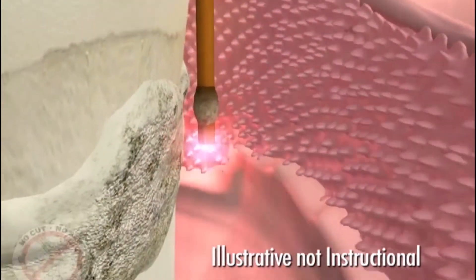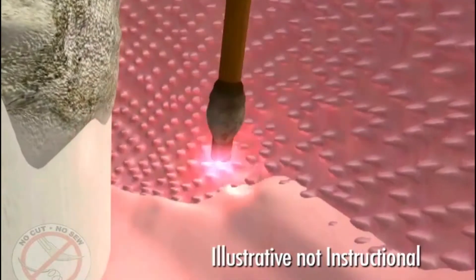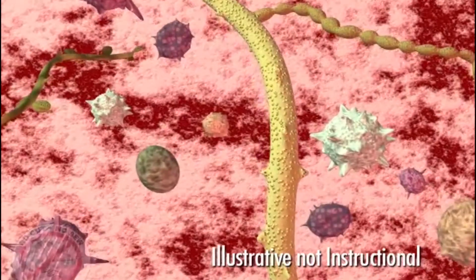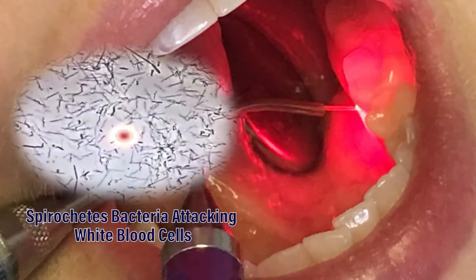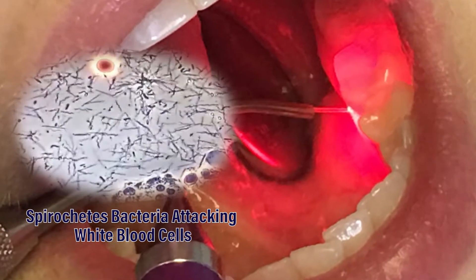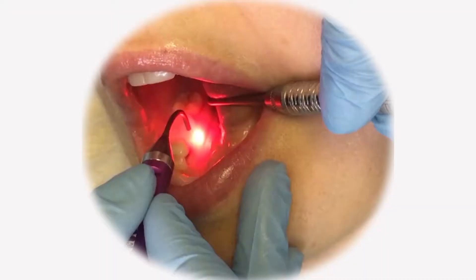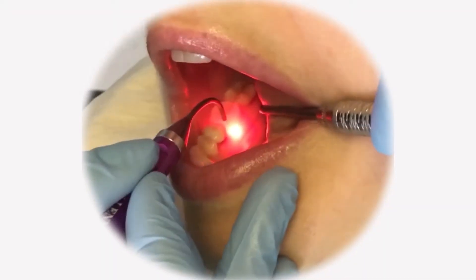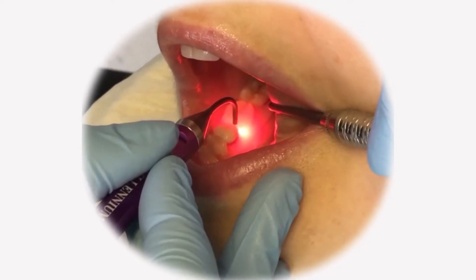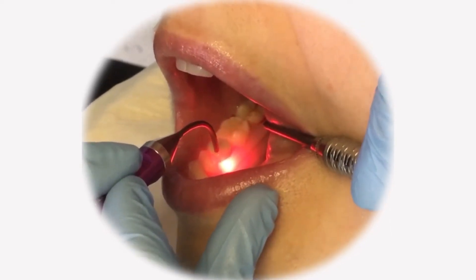Unlike other dental lasers, this laser has the ability to penetrate deep below the gums and remove up to 80% of the bacteria that causes gum disease. It is minimally invasive, highly effective treatment without damaging any healthy tissue. The laser light creates a clean environment for healing. This procedure normally takes about 10 to 15 minutes and is painless for most patients.